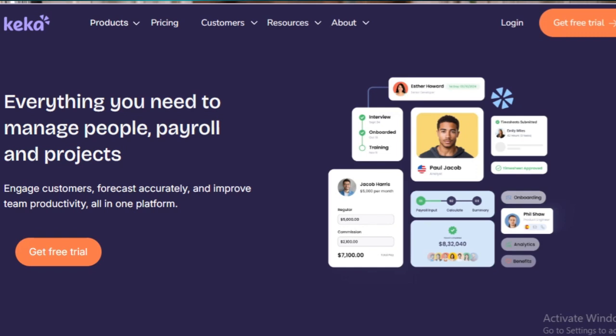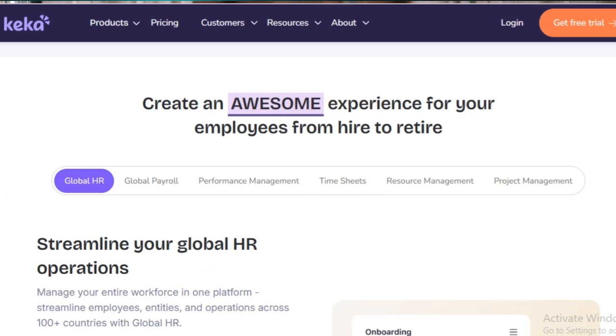Keka HR Payroll Software is a modern cloud-based human resource management solution designed to make HR processes smoother and more efficient for businesses. It focuses on simplifying payroll management, tracking employee attendance, managing performance reviews, and streamlining recruitment.